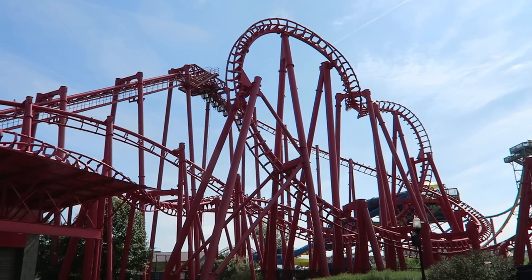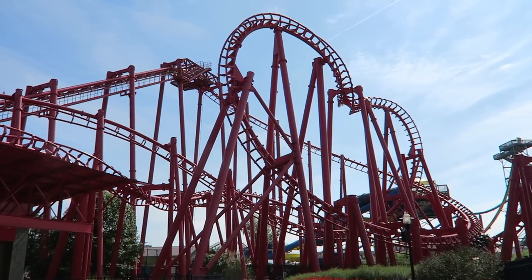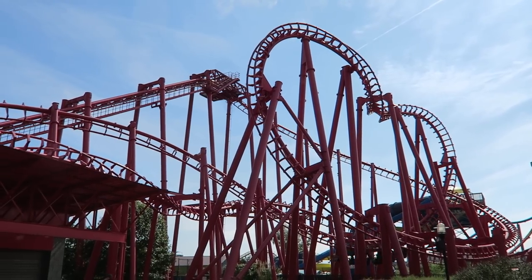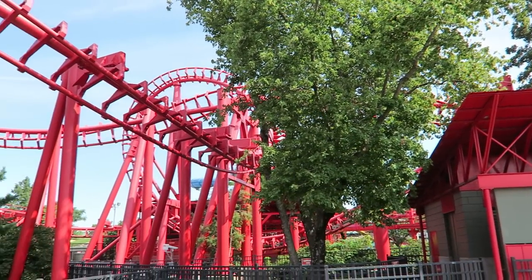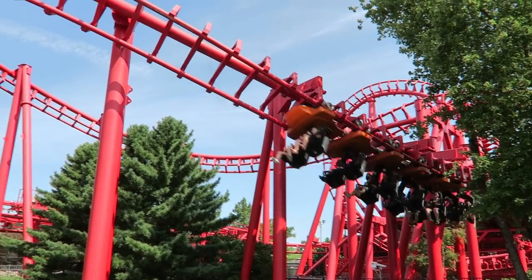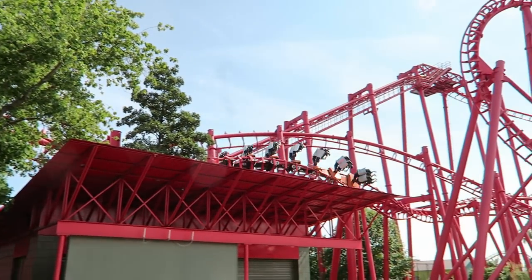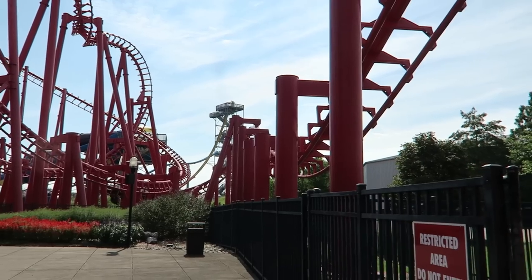I've heard some describe the new trains like polishing a turd, and I get the analogy. They eliminated headbanging but didn't address the root cause — the shaky trackwork. Both Condor and T3 continued to be rough. While you wouldn't smash your head, the awkward transitions would jostle your body. The worst issue for me is when it slams you forwards and backwards on the inversions. That said, it's far more comfortable than headbanging, but it comes down to personal preference — some may find what T3 does to be worse.